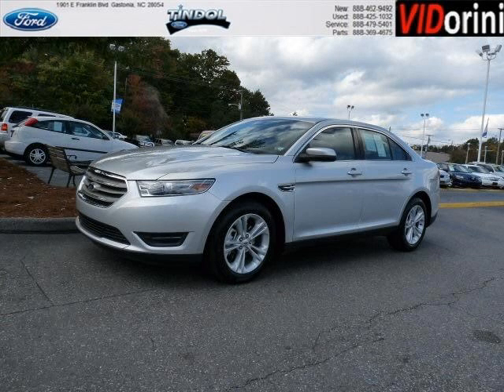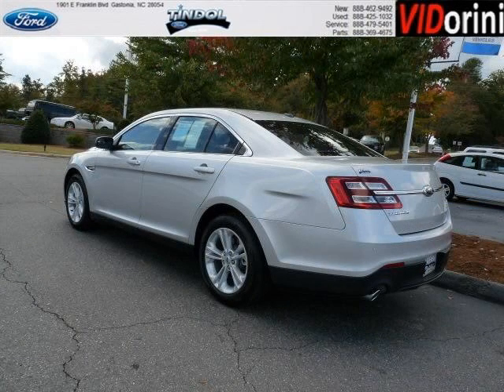Do you want to stretch your purchasing power? Well, take a look at this outstanding 2013 Ford Taurus. This Taurus would look so much better with you behind the wheel instead of sitting on our lot.